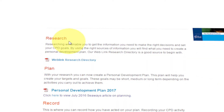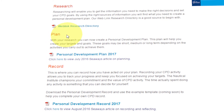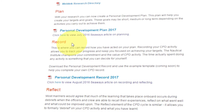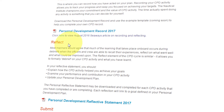First, researching the area or areas in which you need to develop your skills and knowledge. Secondly, planning the ways in which you will achieve this. Thirdly, recording the CPD activities you undertake. And finally, reflecting on what you have learnt and how you will apply it.